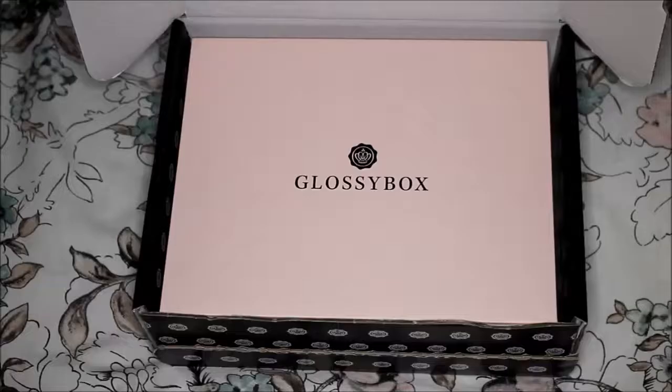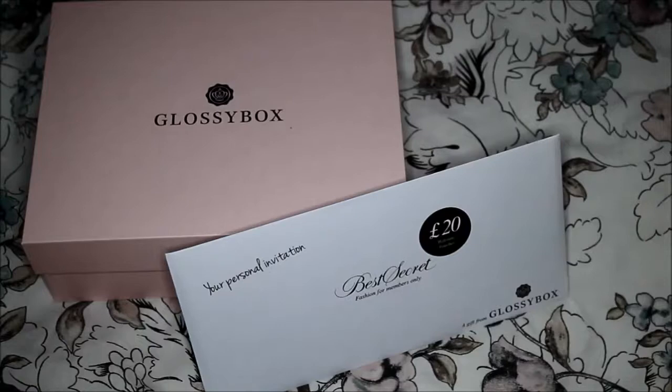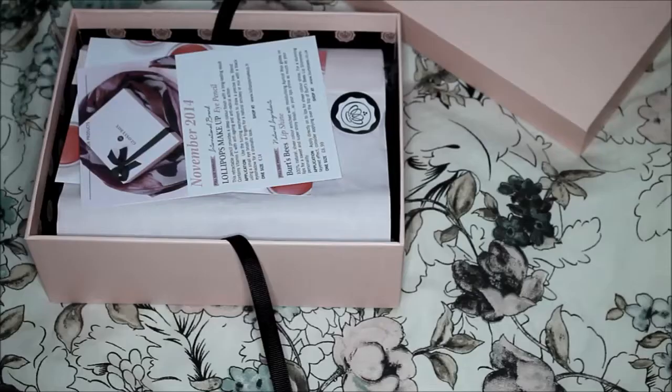We will start with the Glossy Box. To be honest, I've unsubscribed from Glossy Box after receiving the pop art edition, but unfortunately it was the end of the month so I received the November box anyway. With my box I have this envelope from BestSecret — it's a website with an exclusive membership by recommendation only — and I have a £20 voucher. I will see if I can buy any fashion items with it and let you know at the end of the video.